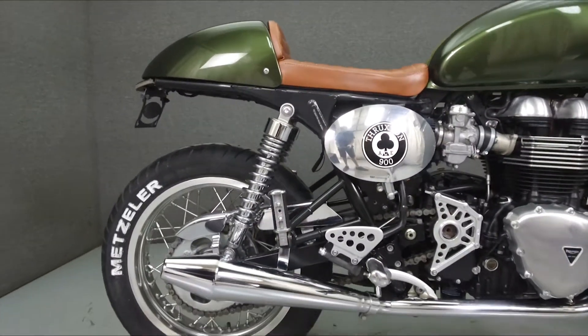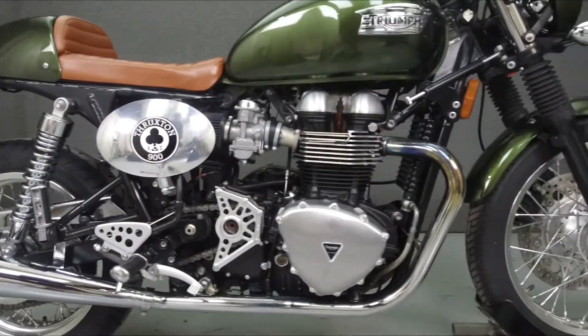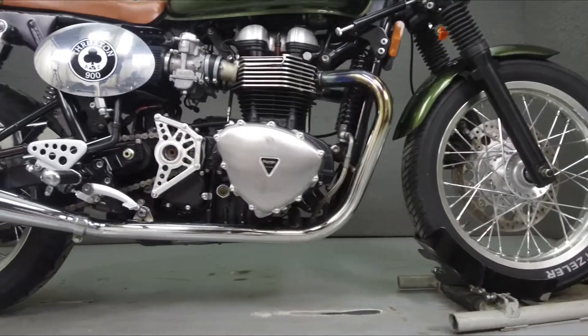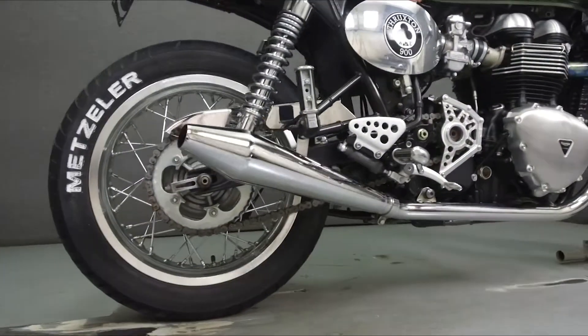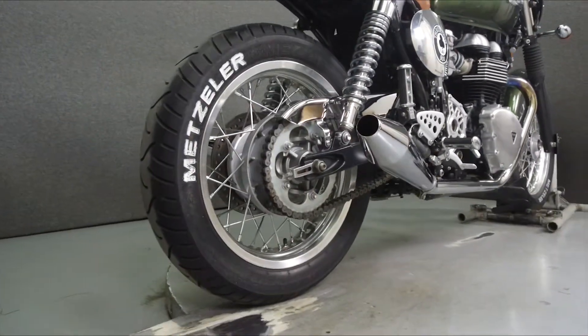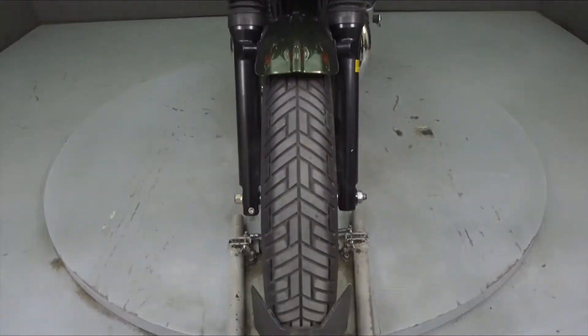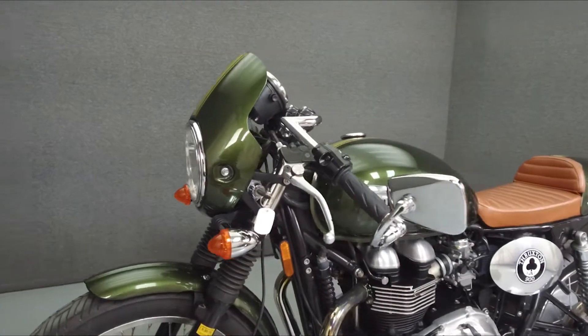Powered by an 865cc engine with a 5-speed transmission, the Thruxton puts out 69 horsepower at 7,400 RPM and 51 foot-pounds of torque at 5,800 RPM. It has a seat height of 32.2 inches and a wet weight of 507 pounds.